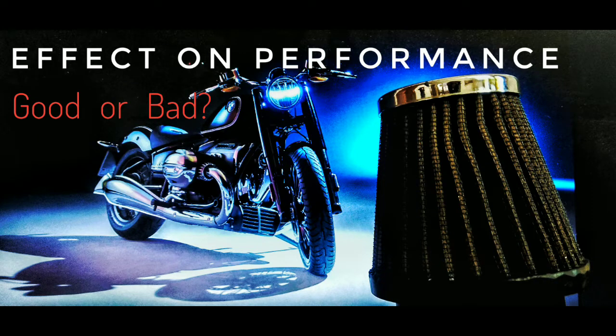Will a K&N free-flow air filter increase your engine's performance? Is it good for your engine? Answers to all your doubts and questions are in this video. Watch till the end to get the complete answers.